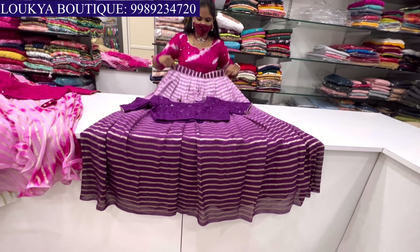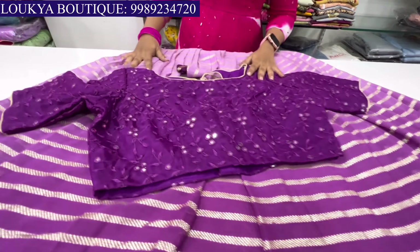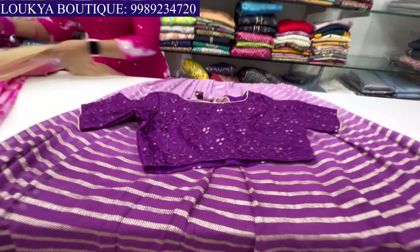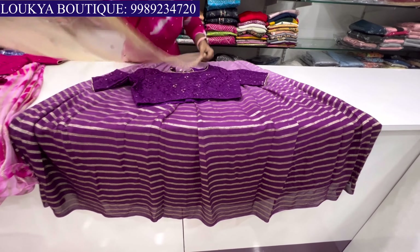The crop top is ₹3,500. So the top is ₹3,500.